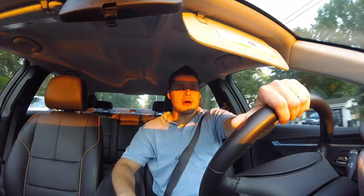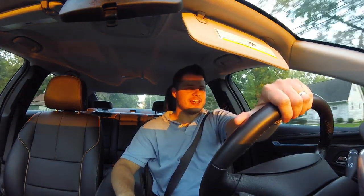Hey everyone, I'm Rob and welcome to The Test Drive. Today I'm driving the 2017 Chevy Impala Premier.